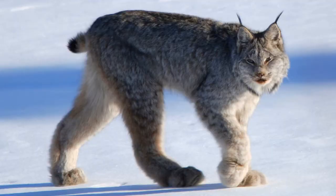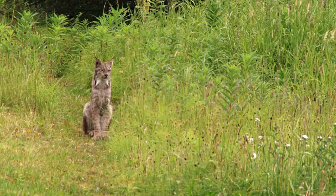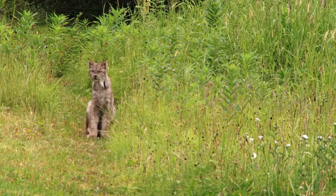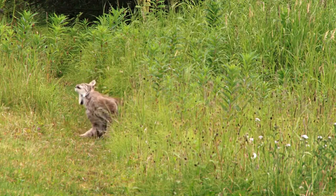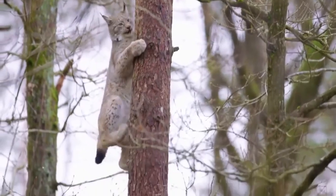It is characterized by its long, dense fur, triangular ears with black tufts at the tips, and broad, snowshoe-like paws. Similar to the Bobcat, the hind limbs are longer than the forelimbs, so that the back slopes downward to the front. The Canada Lynx stands 48 to 56 cm tall at the shoulder and weighs between 5 and 17 kg. The Lynx is a good swimmer and an agile climber.